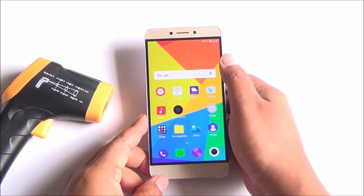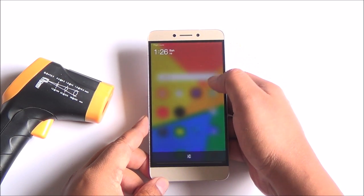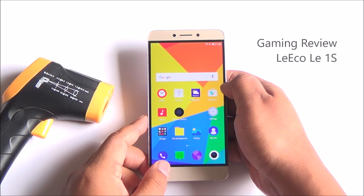Hi everyone, it's Abhinav from PhoneBunch and today we are going to play some games on the LeEco Le 1S.